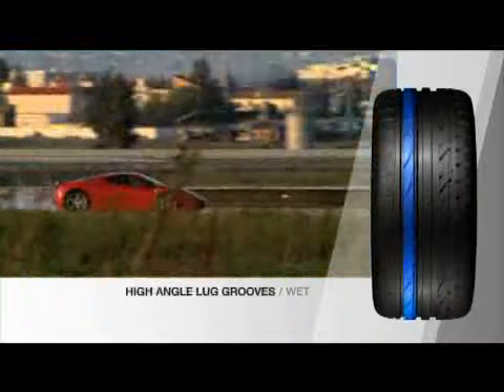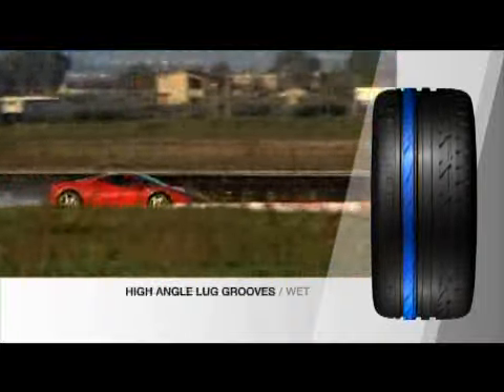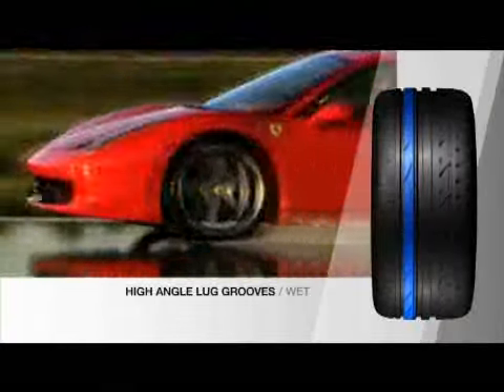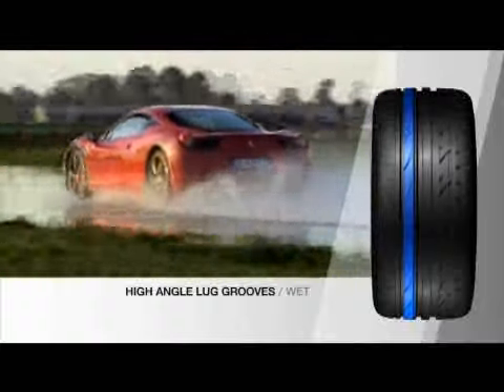The lug angle is tuned to minimise block deformation during braking, thus maintaining the most effective braking edge and contact patch for superior safety and control in the wet.